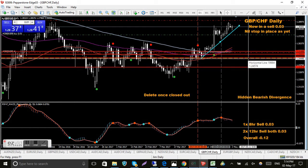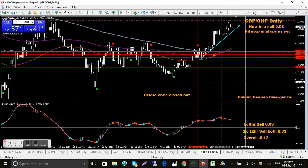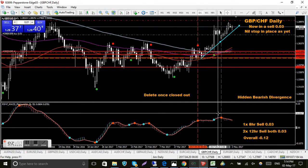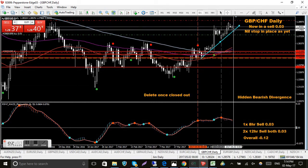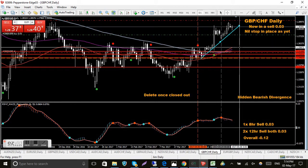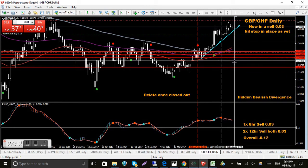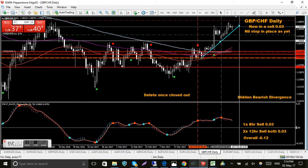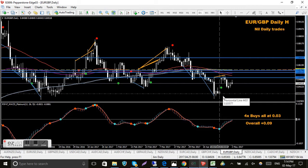Pound Swiss franc - another problem child. I'm in four sell trades. Here's my overall break even all the way down here. This is another one I'll be ditching soon as I get an opportunity to clear these trades. I've got a red dot on the MACD but it's still way above the zero level. I'm looking for a sell somewhere through here, hopefully break that trend line, come down, and add more sell trades to bring my overall break even up so I can get out somewhere.